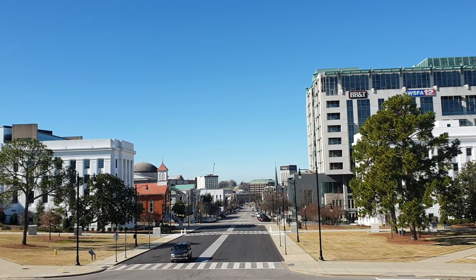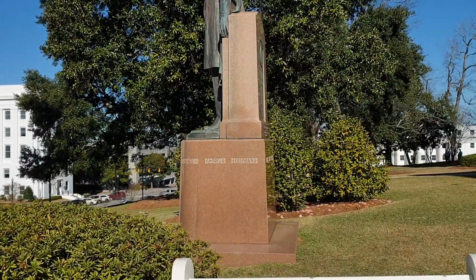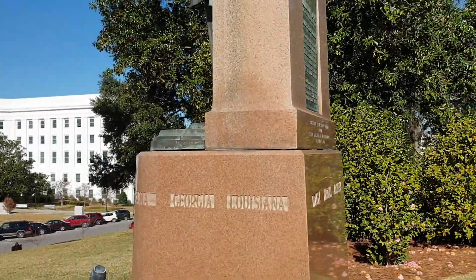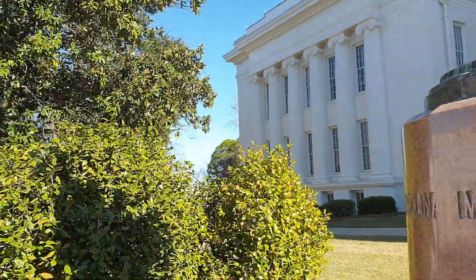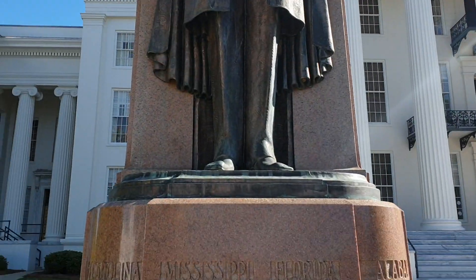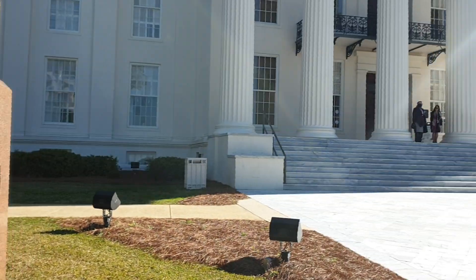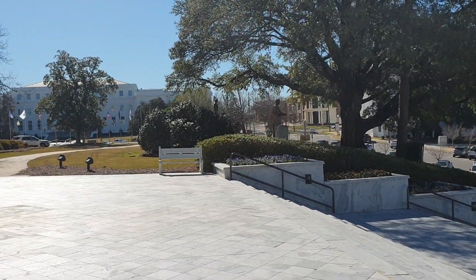Chodziło przede wszystkim o prawo do głosowania. Tutaj jest pomnik bohatera południa, czyli Jeffersona Davisa, stojący dumnie przed budynkiem kapitolu. Skonfederowane stany wypisane są wokół elementu podtrzymującego pomnik.